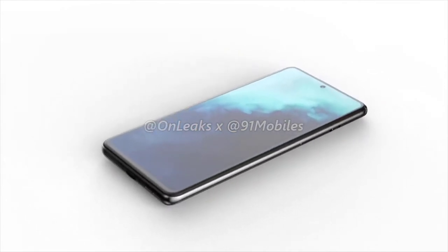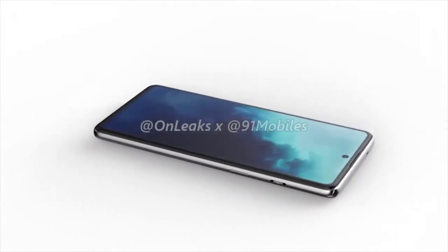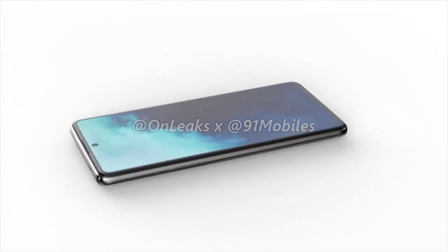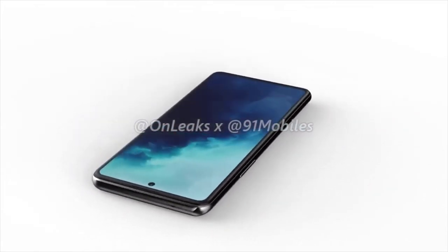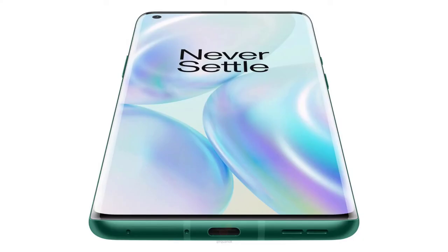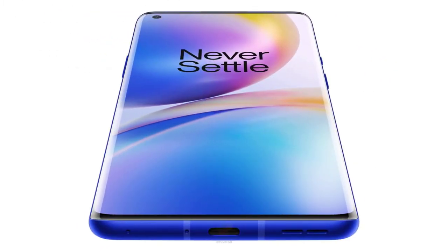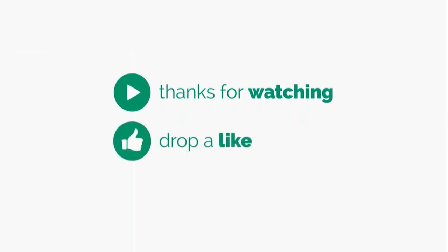This is a bit earlier than previous generations' release dates — the OnePlus 7 and OnePlus 6 both landed in May, and the OnePlus 5 landed in June. So far there's been no indication that the company will change up its usual naming scheme, so we can be relatively assured that the series will include the OnePlus 8 and its higher-end sibling, the OnePlus 8 Pro. We are looking forward to seeing the new launch in two weeks time. Thanks for watching and see you in the next video.